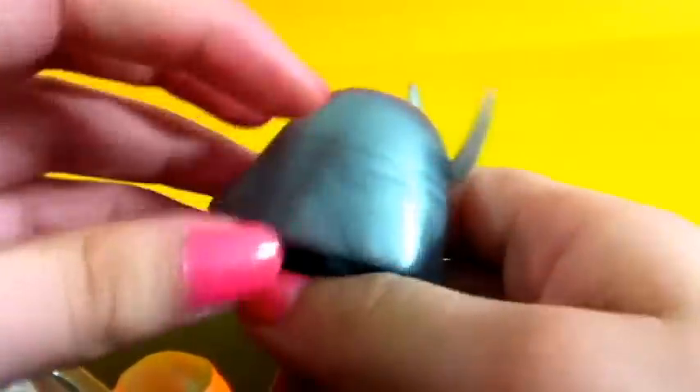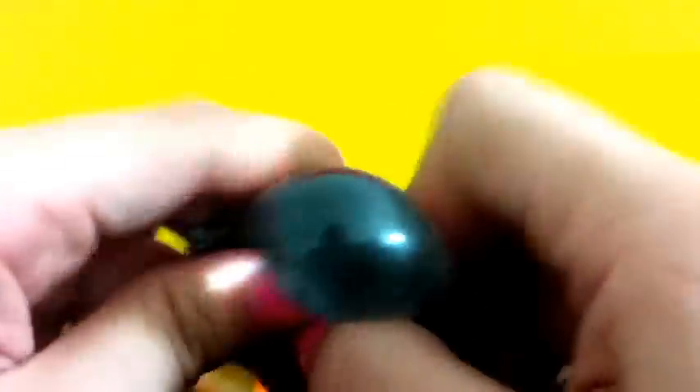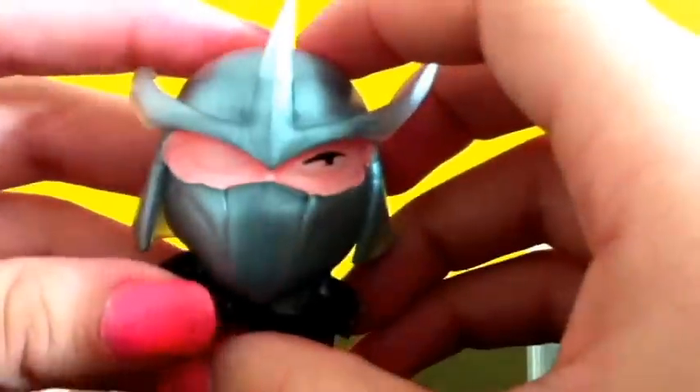He has a hat which looks like you can take it off but you really can't. He is super duper squishy. I love the metallic touch to it. Here's a closer look.